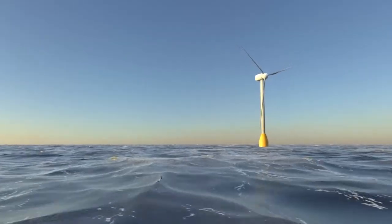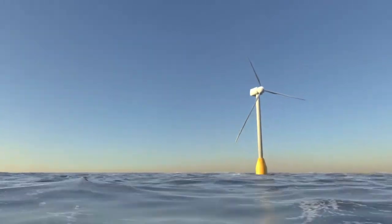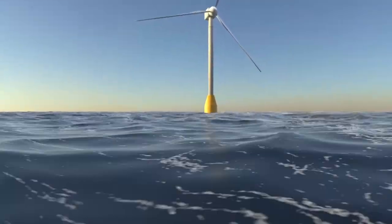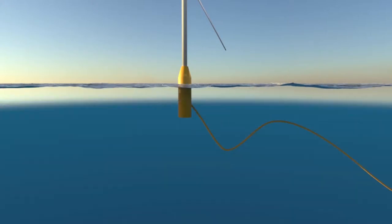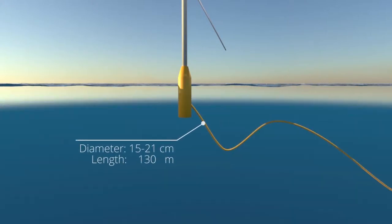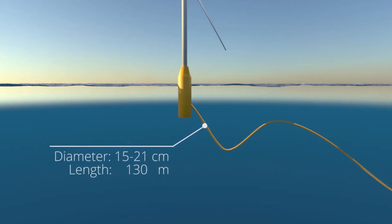Floating offshore wind farms are becoming a crucial source of renewable energy in the fight to combat the global climate crisis. Riser cables connect floating wind turbines to the seabed export cables, and they experience a lot of failures, making them one of the most unreliable components of the wind farm.